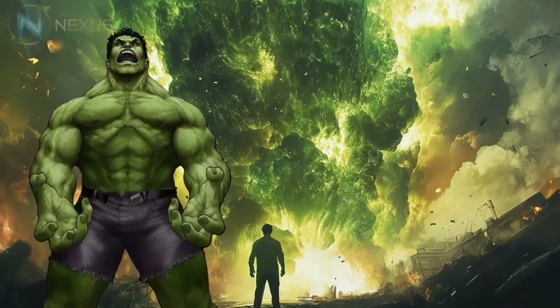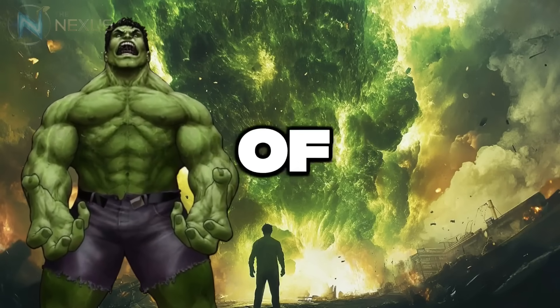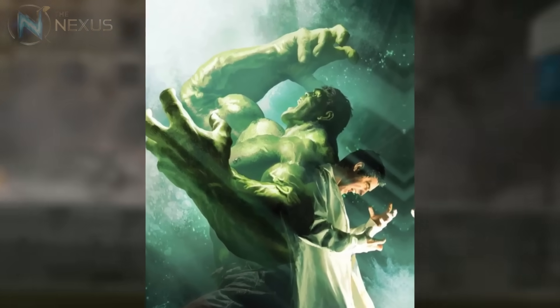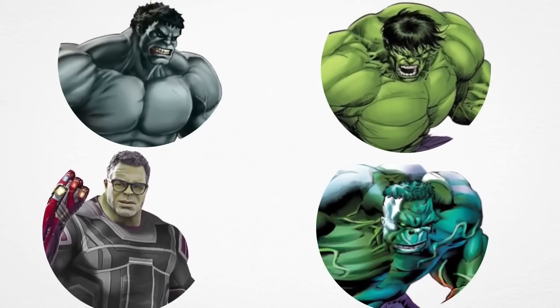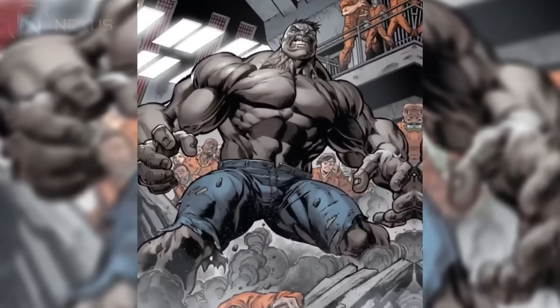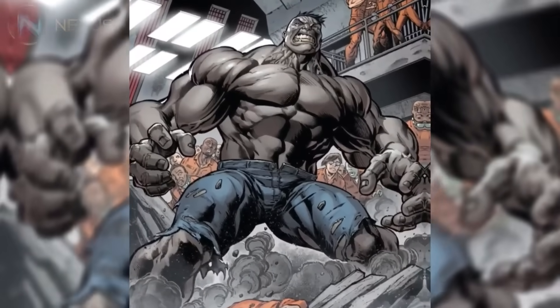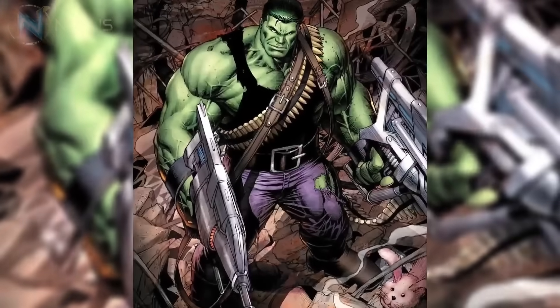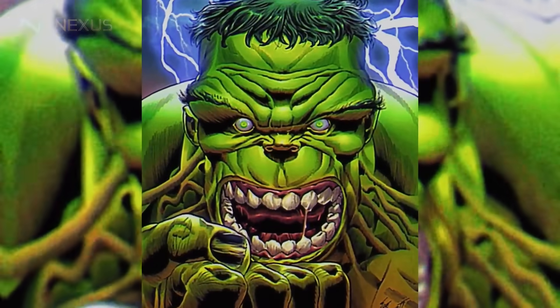What makes the Hulk truly unique among superheroes is the duality of his nature. Bruce Banner represents the brilliant scientific mind, while the Hulk is the physical embodiment of repressed anger and mental imbalance. This duality is more than a simple division of personality — it's a constant battle for control. Over the years, we've seen various Hulk personalities emerge, each representing a different aspect of Banner's fragmented psyche: the gray Hulk, Joe Fixit, is more cunning and calculating; the savage green Hulk is pure uncontrolled anger; Professor Hulk represents the integration of Banner's intelligence with the Hulk's strength; and the Immortal Hulk, Devil Hulk, is darker and vengeful.